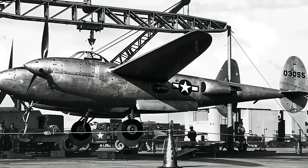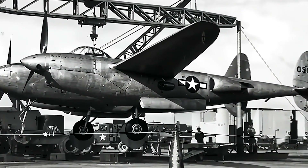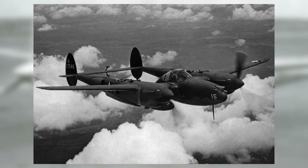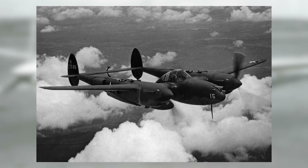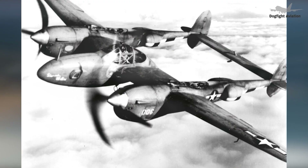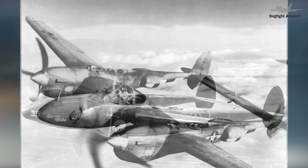The Lockheed XP-49 was designed as an enhanced fighter building on the foundation of the P-38 Lightning. Despite its potential, the project did not advance past the prototype phase. By the time the prototype was completed, it was already surpassed by the operational capabilities of existing P-38 models. On March 11th, 1939, the U.S. Material Division called for submissions for a new interceptor fighter. The Air Corps recommended leveraging existing airframe designs paired with new, more powerful engines to accelerate development and achieve higher performance levels.